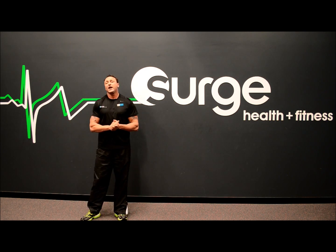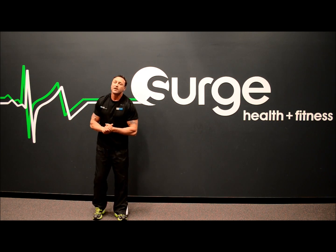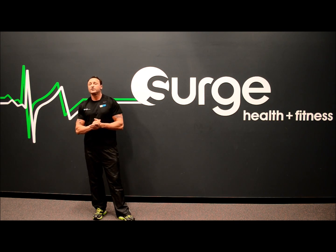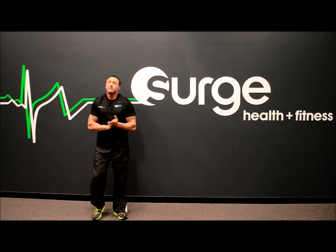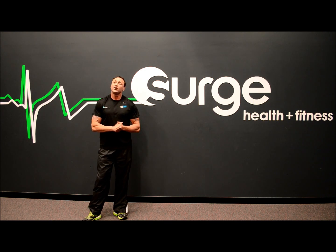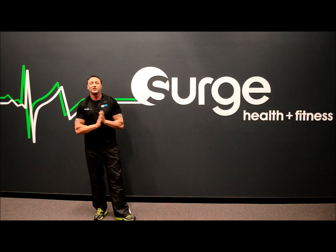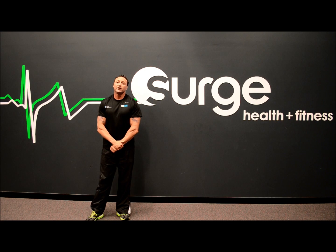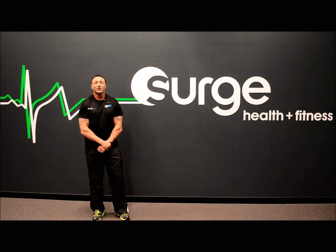There you have it — dynamic and static stretches explained. We should all try to incorporate stretching into our everyday training routine to stay flexible. Because remember what they say: if you don't use it, you lose it. Thanks for listening to Surge's Facebook tip for the week. If you have any questions on stretching or anything at all, please don't hesitate to talk to myself or any of the friendly staff. Thanks and have a nice day.